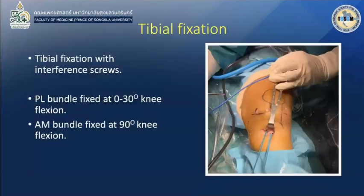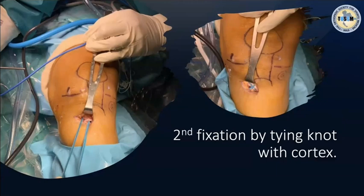You can now see the double bundle in place. I fix the tibia with an interference screw for the PL bundle at nearly full extension, and the AM bundle is fixed at 90 degrees of flexion. I also have a tip like internal bracing, with secondary fixation by tying a knot on the cortex.